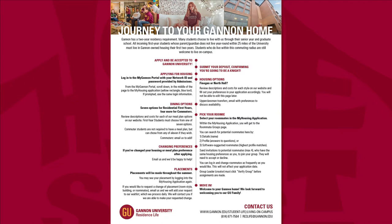The first thing you'll want to do is apply and be accepted to Gannon University. If you've already accomplished this — congratulations! Next, submit your deposit to admissions, confirming you are going to be a Knight. Soon after you've deposited, you will be sent your network ID and login information for the myGannon portal from your enrollment advisor. The myGannon portal has many resources for you, including the myHousing application, which I'll show you soon.